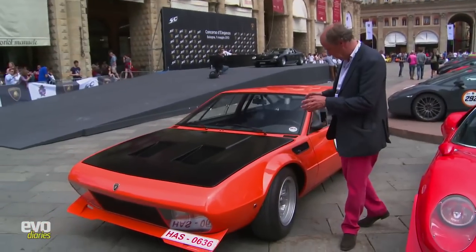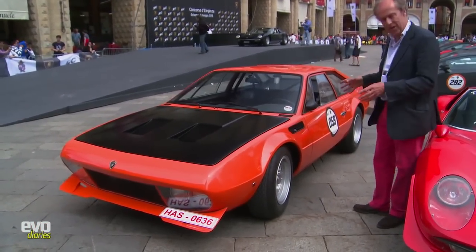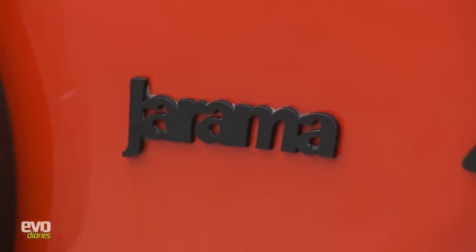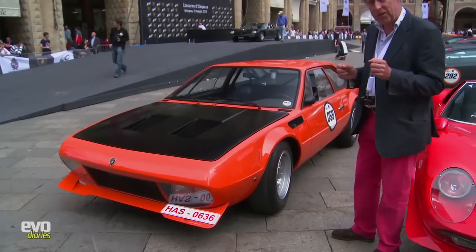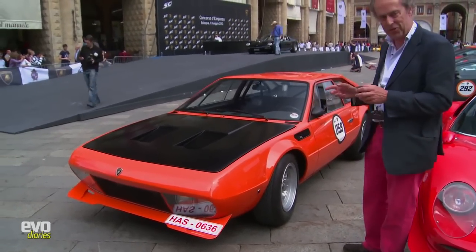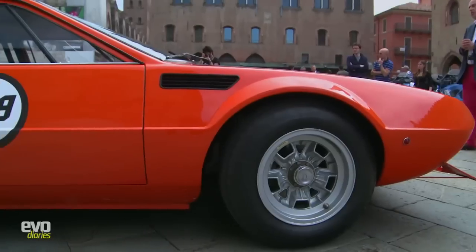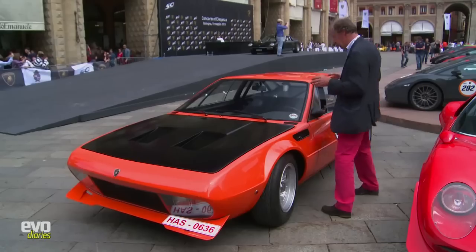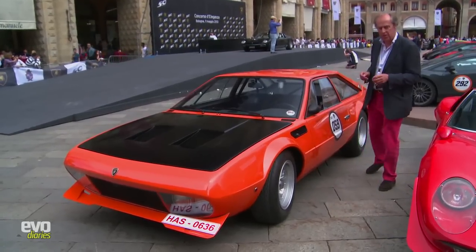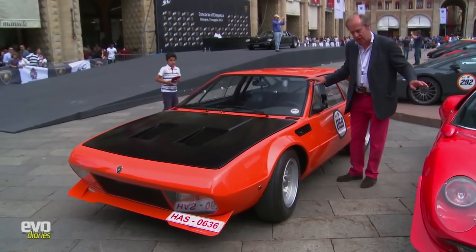After the skunk works that produced the Jota, came this — also from Bob Wallace. This crazy front-engine V12 Urraco, completely stripped out, another pet project of this crazy engineer who just wanted to do race cars. So this is like a hill-climb special — a one-off I've never seen before in my life. Super lightweight. The Urraco was a shorter coupe version of the Espada — a very different car from the Miura, but all of the same period: the early 70s.